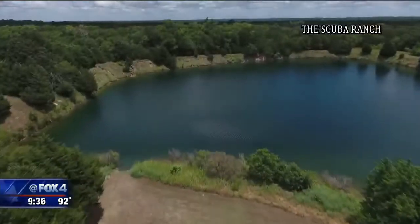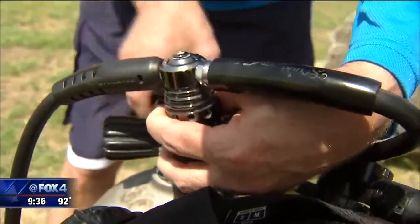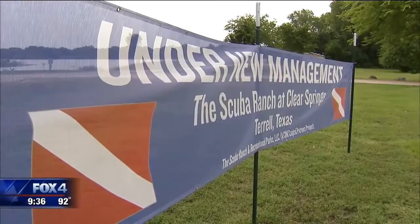Clear Springs is a spring-fed lake opened to scuba divers since 2001, but under new management now with a new name — Scuba Ranch — and plans to attract more than just divers.